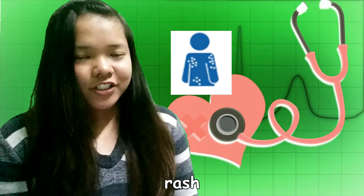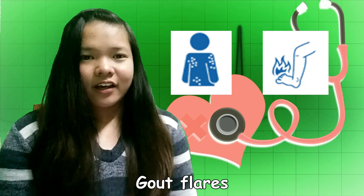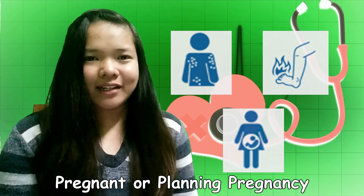Discuss this with your doctor. For Febuxostat, there are 3 specific reasons when to call your doctor: if you develop a rash, for gout flares, and if you are pregnant or planning pregnancy.